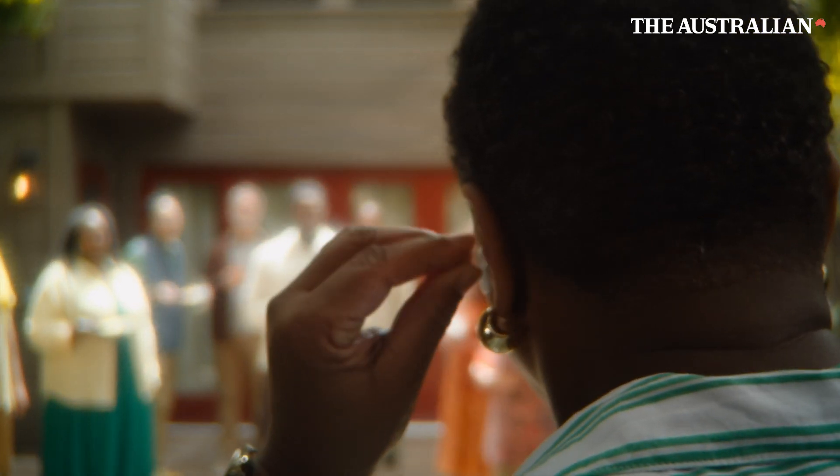We're here to celebrate you, and I'm so proud to be called your son.